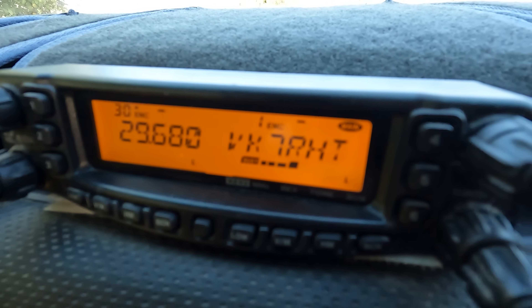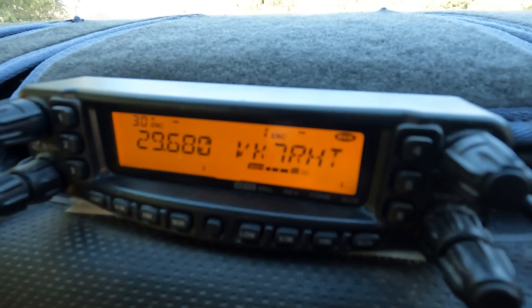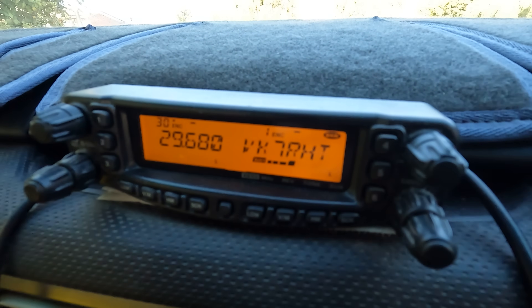That doesn't look right — the repeater should be a lot stronger than that. I'm on my way up to the repeater site this morning; we had a bit of a fault pop up yesterday. The job of a repeater officer — repeater maintenance technical person, whatever you want to call them — the job is never done, there's always something to do.